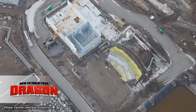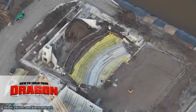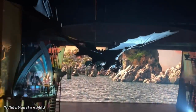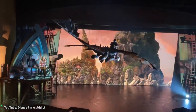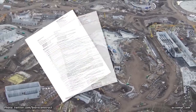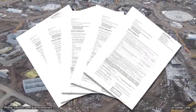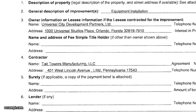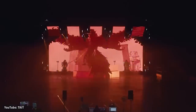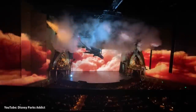Across the How to Train Your Dragon land, work is progressing on the theater. Permits say this indoor theater will have at least 985 seats, and many believe this theater will feature a show similar to, or the same as, Untrainable at Universal Studios Beijing. Recent notices of commencement filed with Orange County show many of the manufacturers and companies working on Epic Universe. For the Dragon's Land, Tate Towers Manufacturing is listed, and they specialize in large-scale stage show media integration, like the technology used in the Bourne Stuntacular show as well as Untrainable.